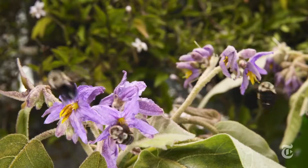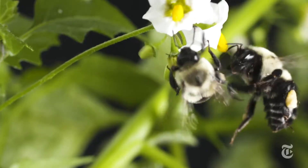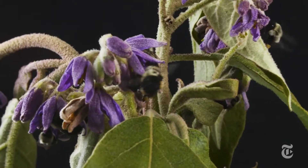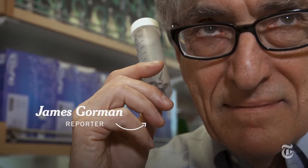All bees buzz when they fly. Some bees buzz to communicate with each other. They seem to buzz a little louder when they are agitated — caught in a tube, for instance.